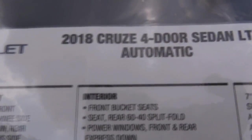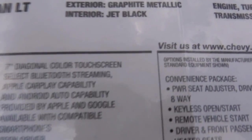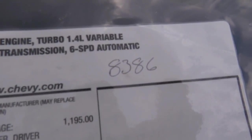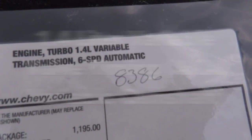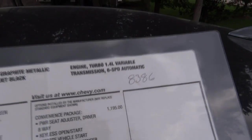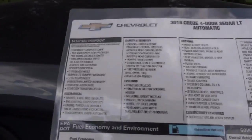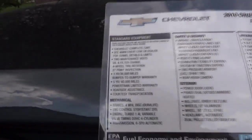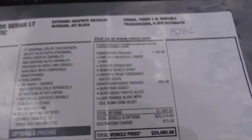This is the 2018 Chevy Cruze 4-door sedan, LT model. It's got a lot of nice features. It's graphite metallic paint and it's running a 1.3-liter variable camshaft turbo — I believe it has 153 horsepower and 177 pounds of torque. Let's go over the option package.